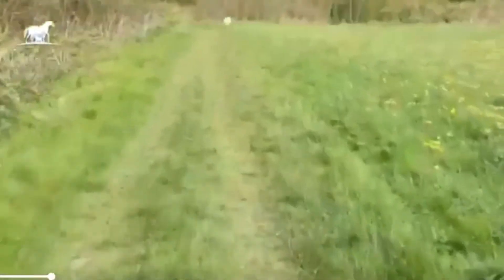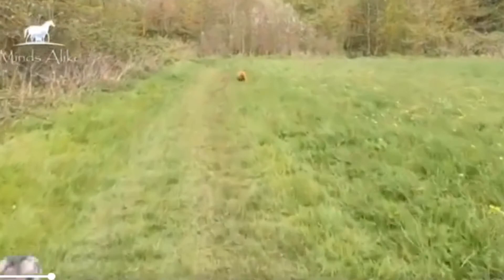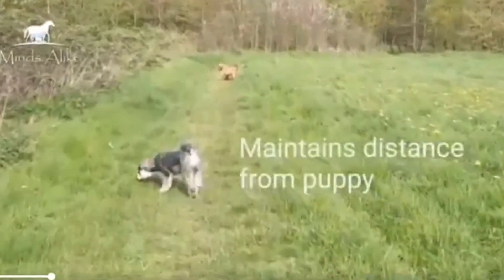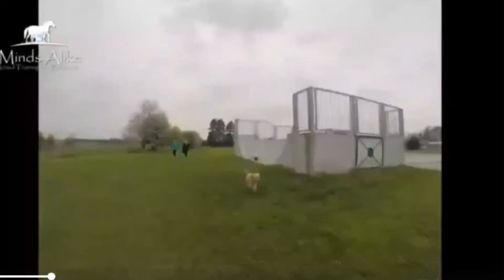Here again the puppy wants to play and the Schnauzer is not very happy about that, so the Schnauzer does a bit of a body turn to the puppy. And then as the puppy stops, the Schnauzer slows down and has a little sniff. So the Schnauzer here is making sure he maintains distance from the puppy.